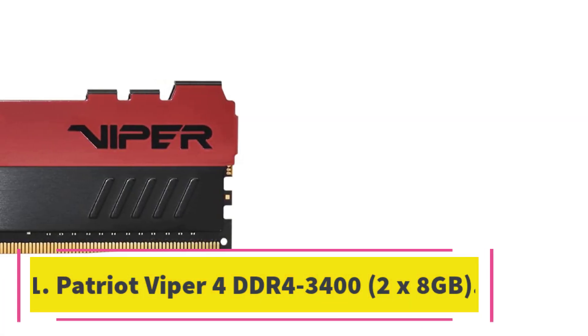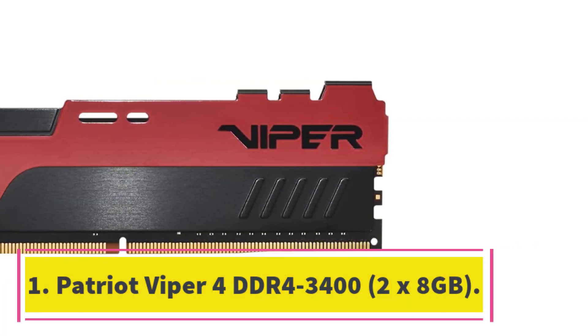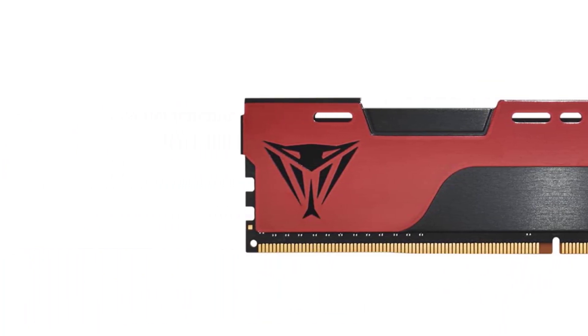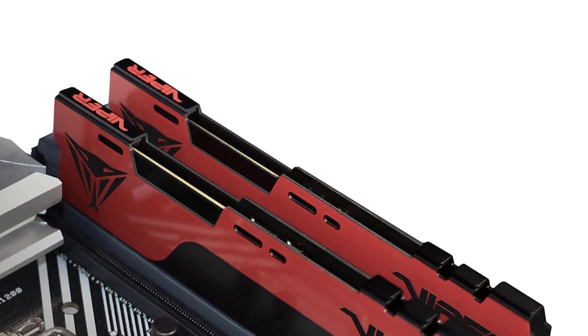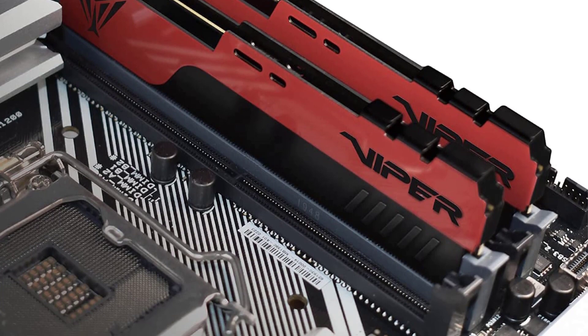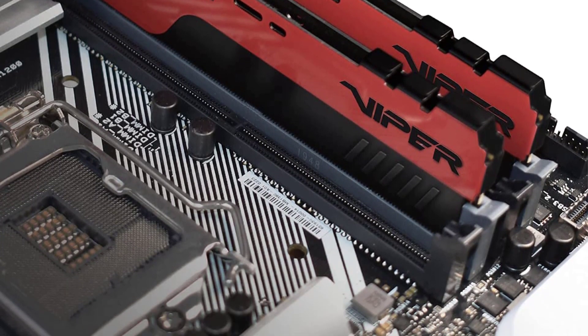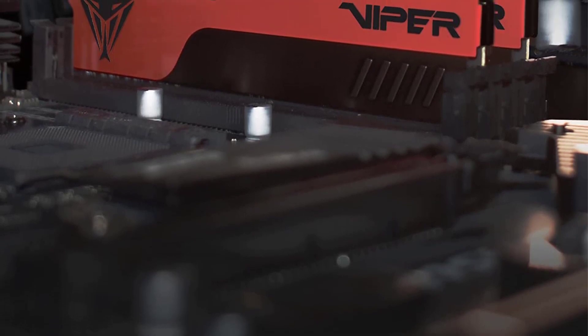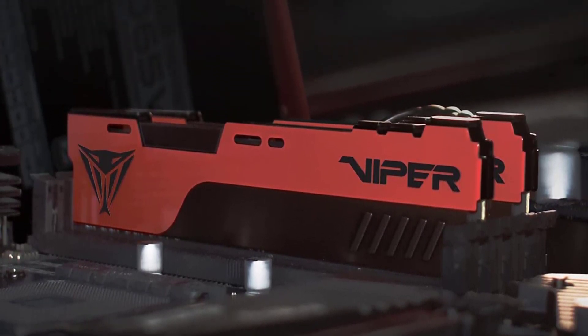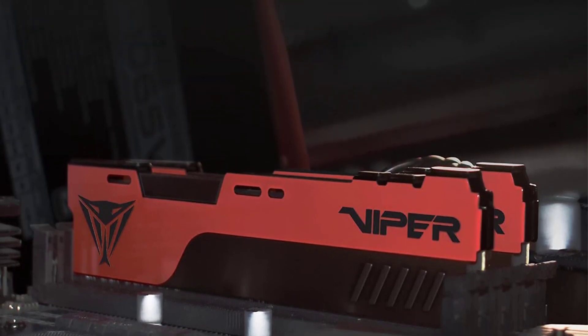Number 1: Patriot Viper 4 DDR4-3400 2x8GB. It may not have fancy software-controlled RGB lights, and there are faster kits on offer for higher prices as well as budget-priced kits that cost less. But for many who don't want or need their memory to glow like a rainbow, Patriot's Viper 4 DDR4-3400C16 16GB PV416G340C6K sits in a sweet spot of price and performance.